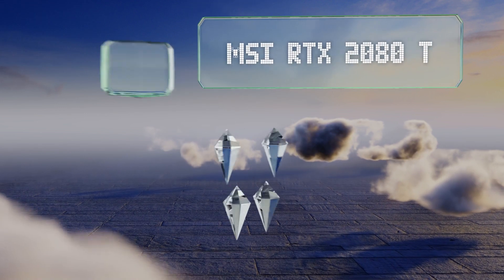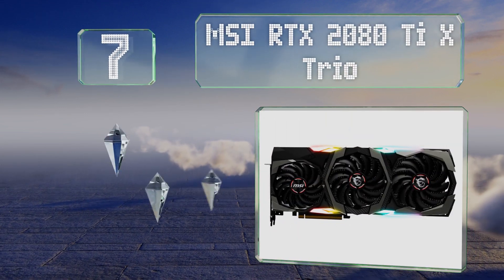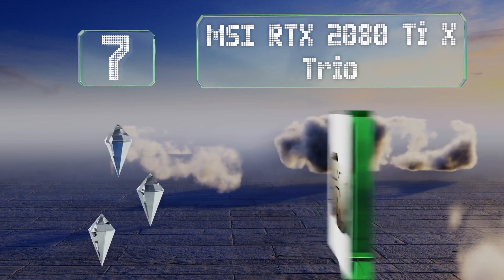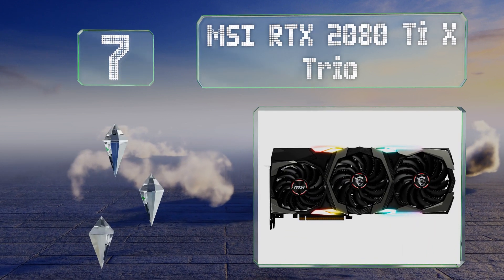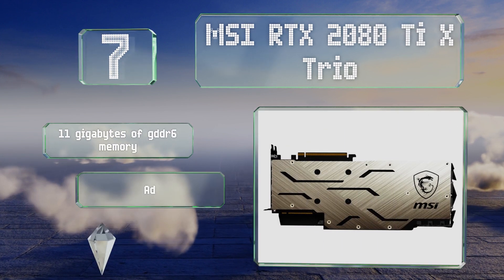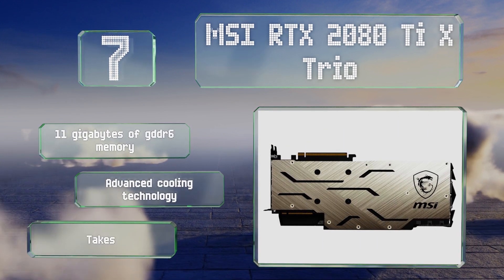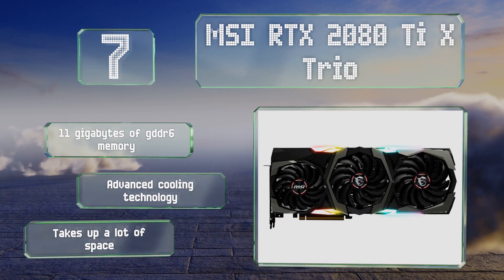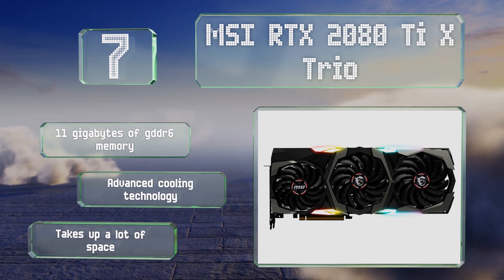At number seven, one of the best aftermarket versions of a leading chipset, the MSI RTX 2080 Ti X Trio will let you crank the settings to maximum in nearly any game, though it will also require you to shell out a lot of cash. It features 11 gigabytes of GDDR6 memory and advanced cooling technology, but it takes up a lot of space.